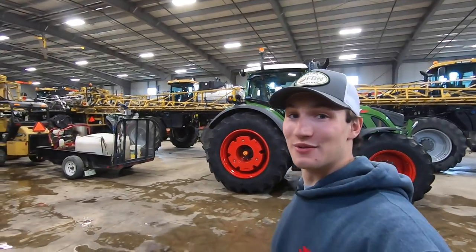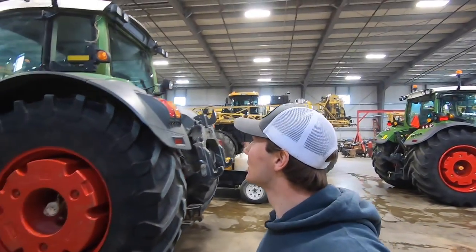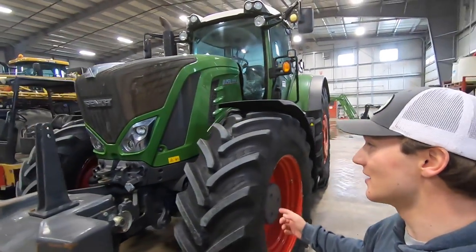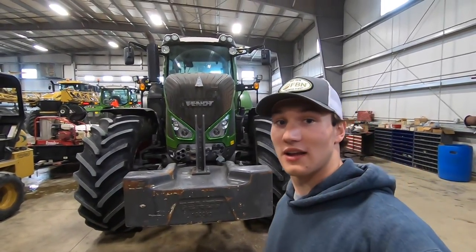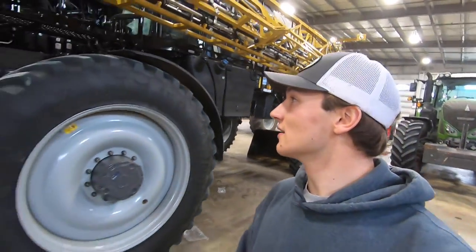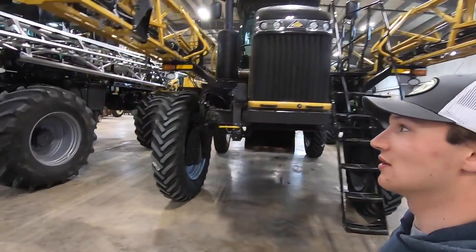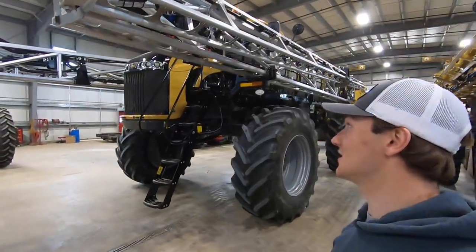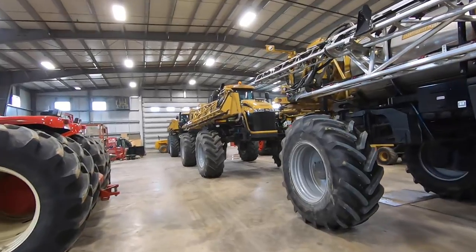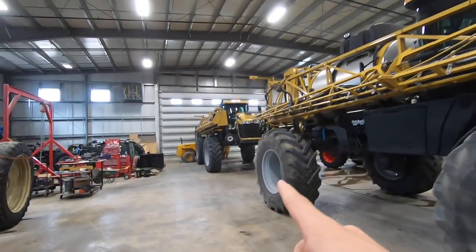Before we dive completely into this 724 and go through the cab, let's take a walk around this giant shop. Right here we have a Fendt 933 — this is a 2017 — and it's in here getting cleaned up a little bit before it goes out for sale. We also have quite a few RoGators: a RoGator 1300C, another RoGator 1300C with the aluminum millennium booms on it at 132 foot, a RoGator 1300B, and another RoGator 1300B.